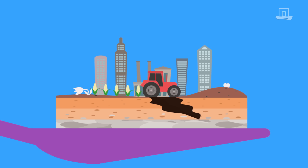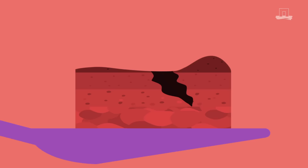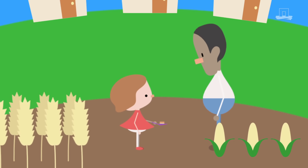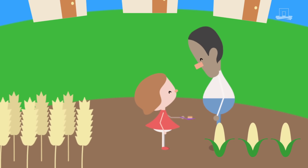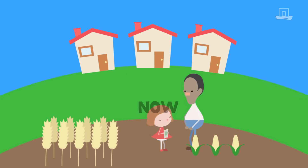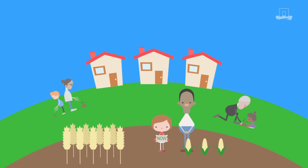With soil degradation occurring every day, the soil's ability to support our ever-growing population and life on Earth is being significantly reduced. Because soil degradation happens much faster than soil formation or regeneration, it is vital that we do more now to protect soil for future generations, before it's too late.